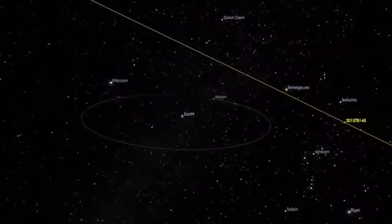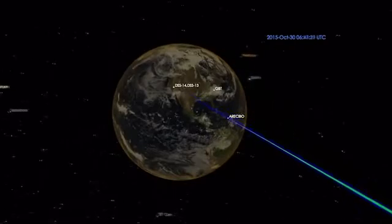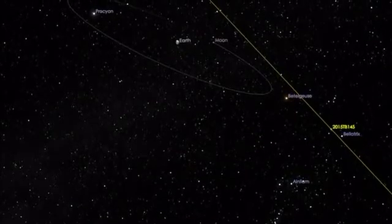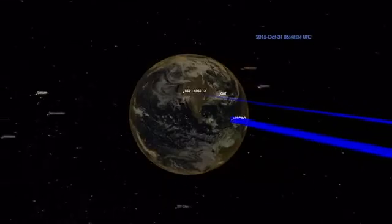On October 30th, this is our very first track. We are going to use both Goldstone and Arecibo radars to get images of this asteroid. Then on October 31st, during the closest approach, we are going to have a short track where Goldstone is transmitting and Arecibo is receiving.